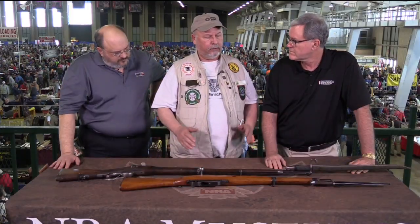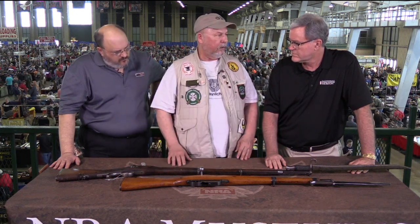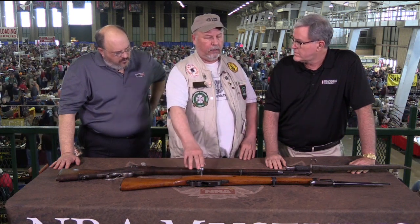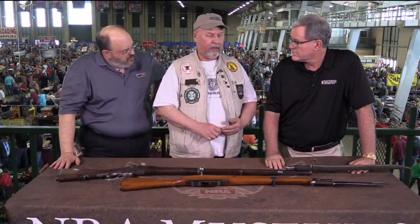This is a carbine version. There was also a Stutzen, which is a short rifle, and then the full rifle, which would be similar in size to this. These rifles were used in World War II for reserve troops. Many were converted to 8mm Mauser.